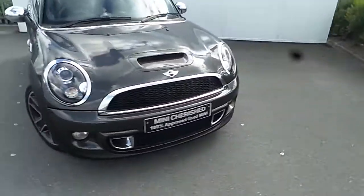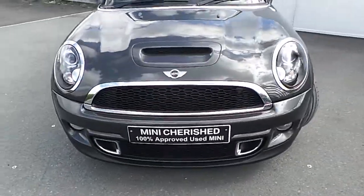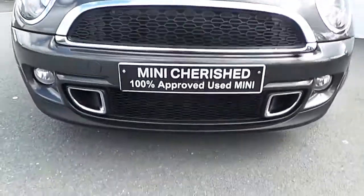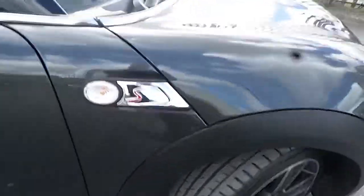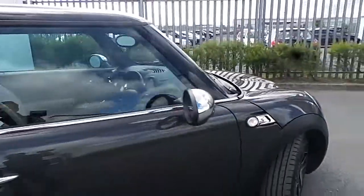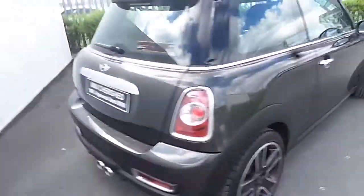This model also comes with a chrome exterior kit, as you can see here on the front grille, two front vents, chrome on the side scuttles, chrome mirror caps, and on the rear boot lid also.